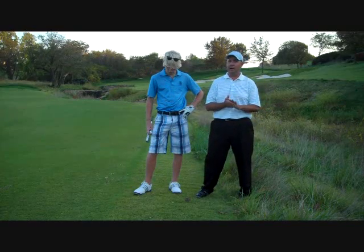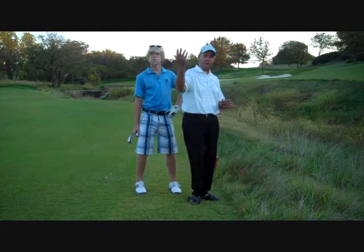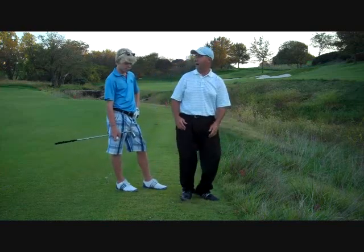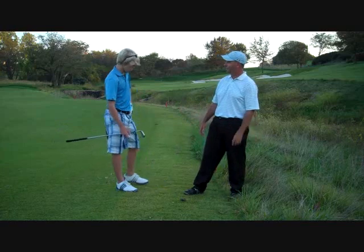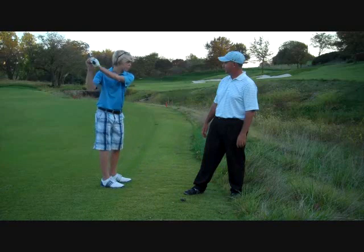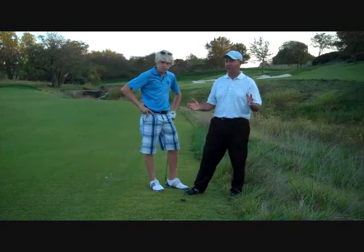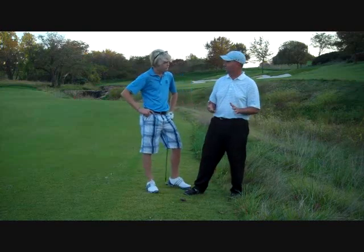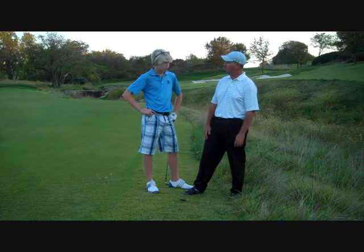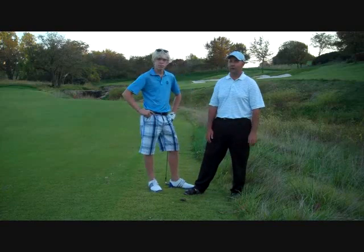We're going to pretend that Chase hit his second shot into the creek. His ball flew over the stake, landed, and is findable but sitting in about three feet of water. Chase says he'd take his shoes and socks off, get in there, and take a big vertical swing to whack it out. And that is indeed one option — you can go into the hazard and hit the ball out. There is no penalty stroke for doing so, as long as you don't ground your club.